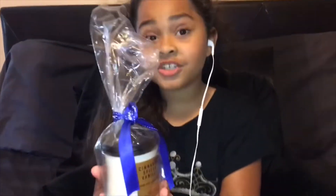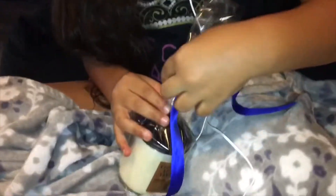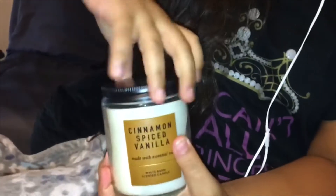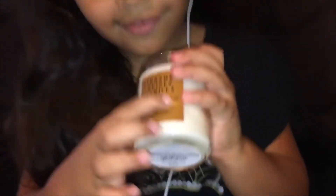This is our first trigger. Let's open it and see what it smells like. I got the ribbon off — here's the candle. It smells like cinnamon spice vanilla.